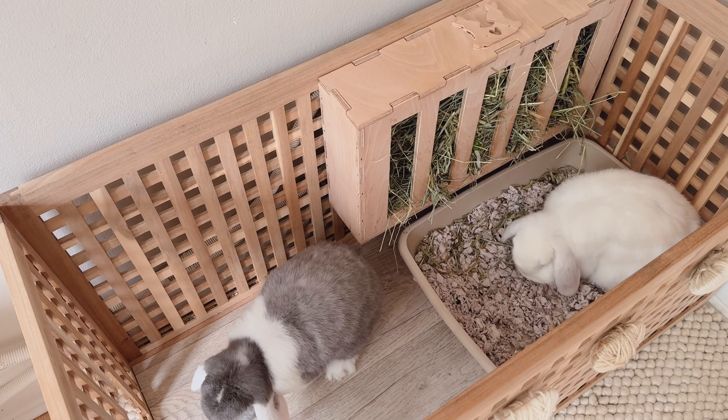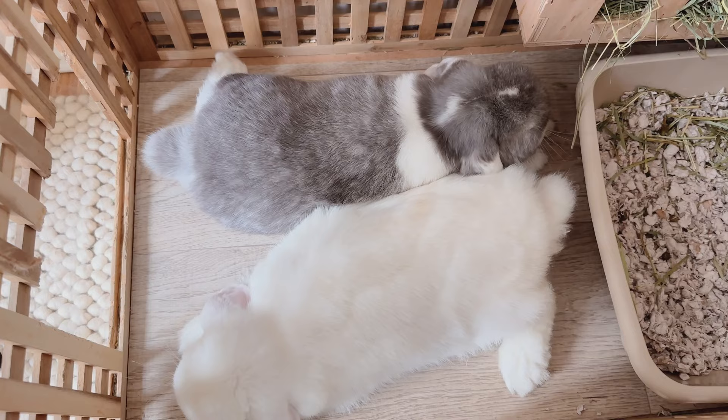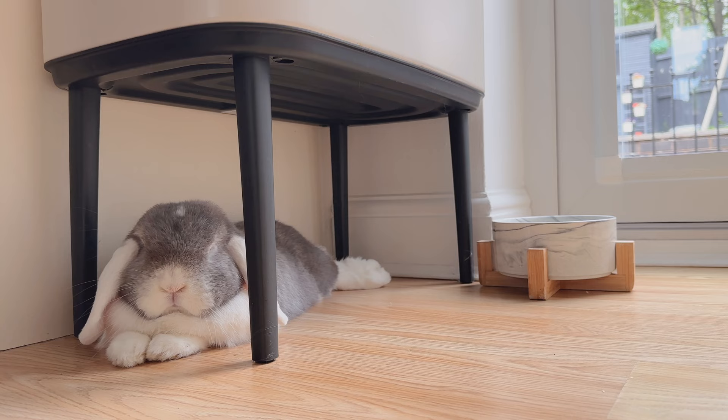I love the Hol box as it really does help to contain the hay in one place, and they like to relax in here as well as their new favourite cool spot, which is under the kitchen bin.